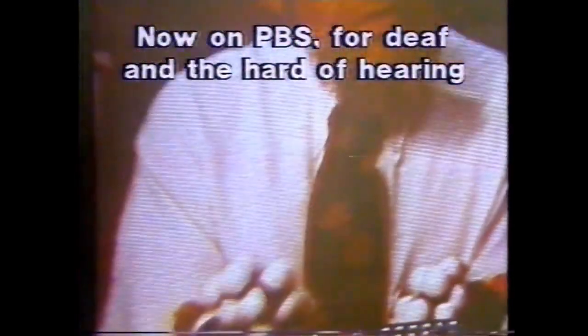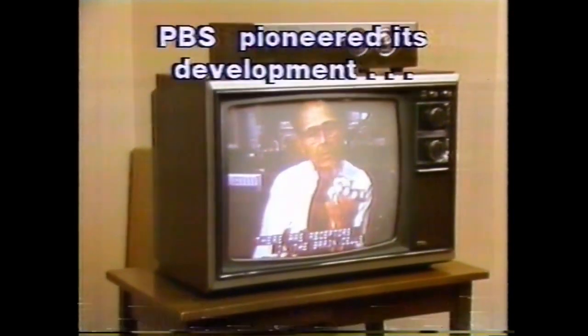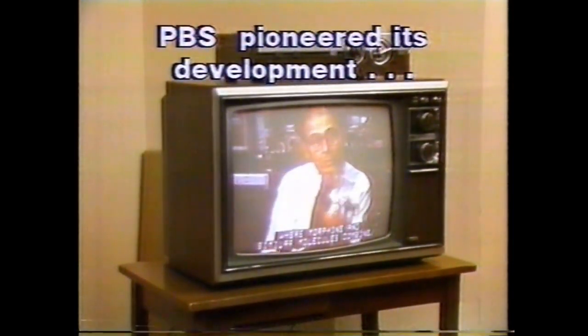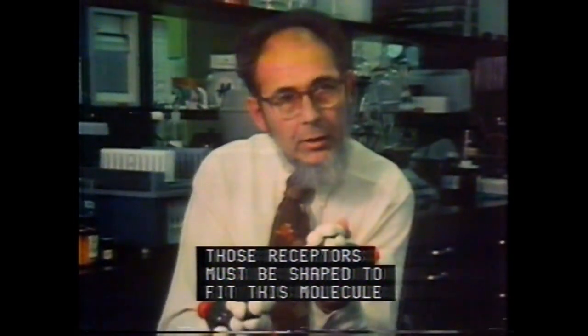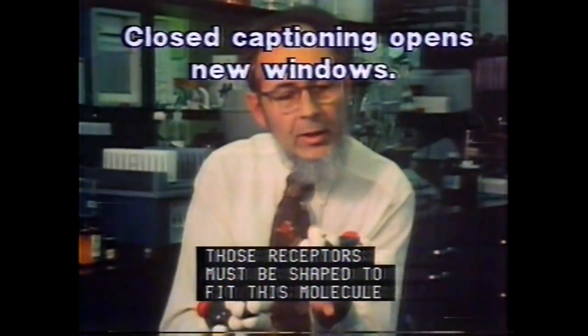Now on PBS, for deaf and hard of hearing viewers, there's more to meet the eye. It's called Closed Caption TV. PBS is proud to have pioneered its development because for millions of persons with impaired hearing, closed captioning can open new windows on the world.